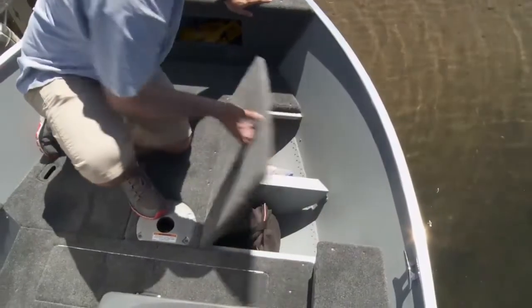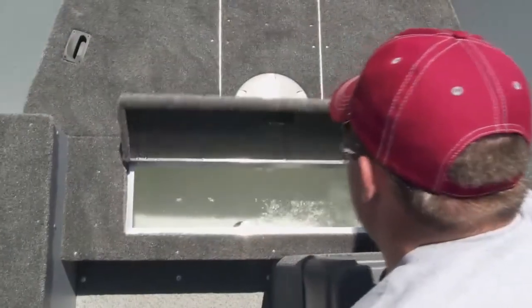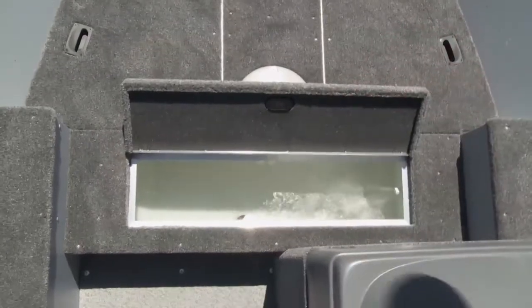On the deck we have two large storage compartments meant for life jackets, fishing gear, or other tackle, as well as an 11 gallon aerated live well for your day's catch.